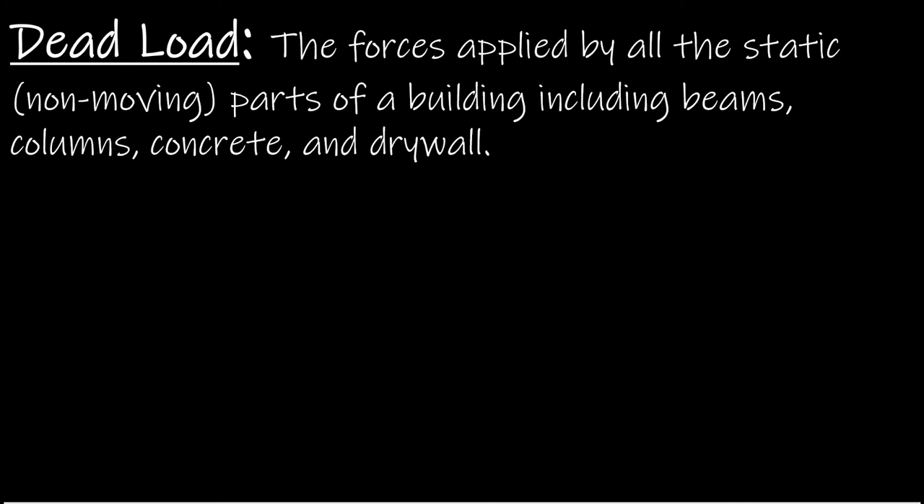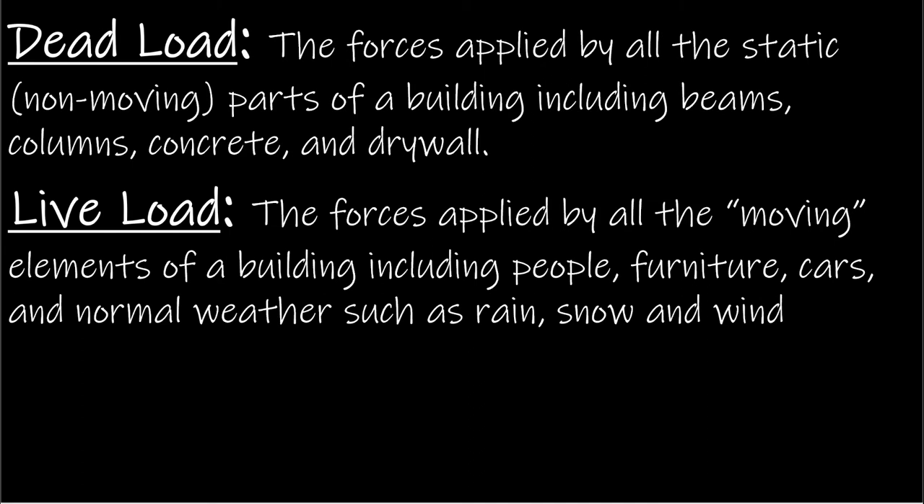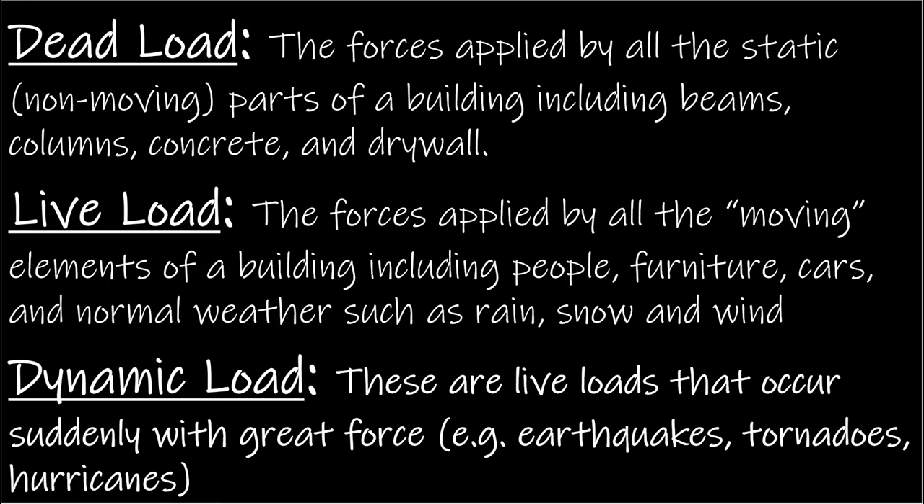There are three different types of loads that can occur in a building. Dead loads are the forces applied by all of the static or non-moving components of a building, like beams, columns, concrete, and drywall — basically all of the structural elements. Live loads are the forces applied by all of the moving elements, including people, furniture, cars, and normal weather such as rain, snow, and wind. Dynamic loads are live loads that occur suddenly and with great force; examples include earthquakes, tornadoes, and hurricanes.